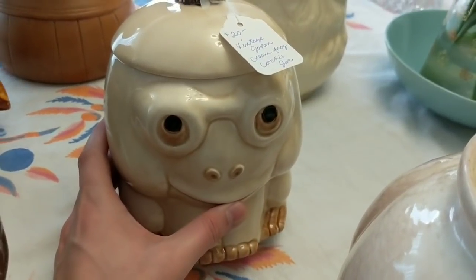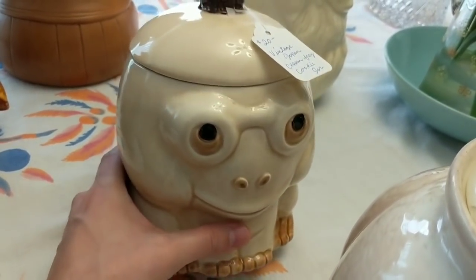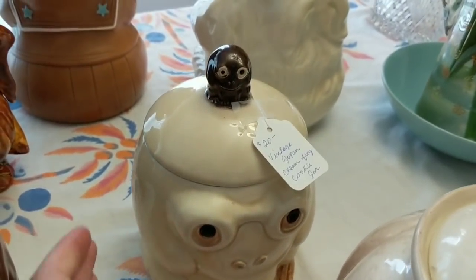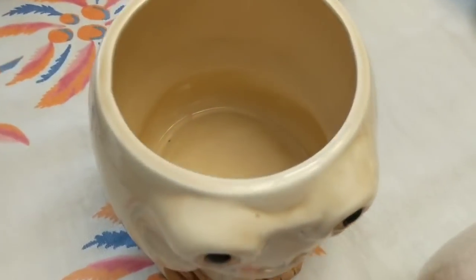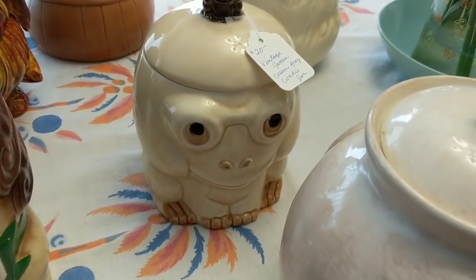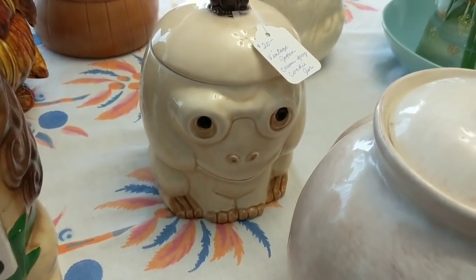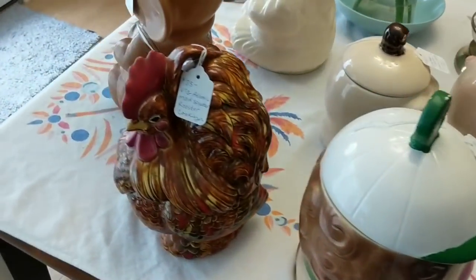I got this little frog — I think it's a frog — for free. The guy didn't want it. It's made in Japan, marked on the bottom, but there's no other identification. It's a weird one for me — I don't know why it's yellow or beige. I just put $20 on it, and it's a little bit smaller compared to the others.